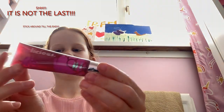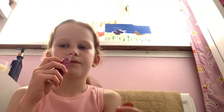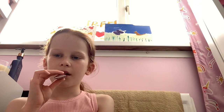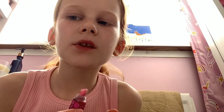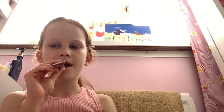The last lip gloss I'm going to try is this Liplicious Very Scented Lip Gloss, and it's from Bath and Body Works. It's a nice color and it smells amazing — very strong. That is really nice; under the light it just looks even more glossy.